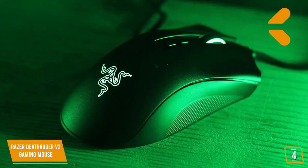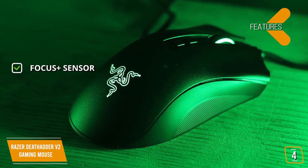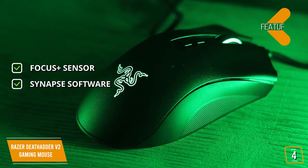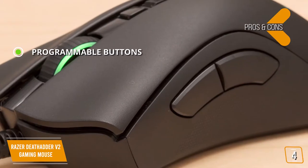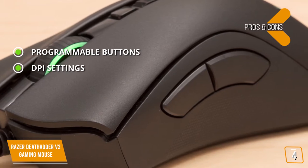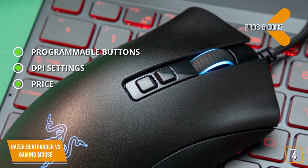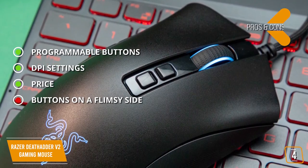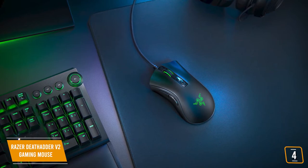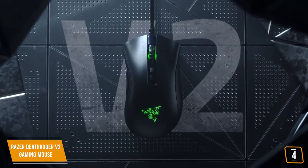The key features include the Focus Plus Sensor with 20K sensor and 99.6% resolution accuracy, tracking 650 inches per second, plus Synapse software for comprehensive customization. Pros are 8 customizable programmable buttons, on-the-fly DPI switching with a single button click, and incredible price for the performance. The con is that the buttons are on the flimsy side. If you're looking for a great gaming mouse with one of the best optical sensors like the Razer Basilisk Ultimate but without the premium price, then the Razer DeathAdder V2 is a good choice.